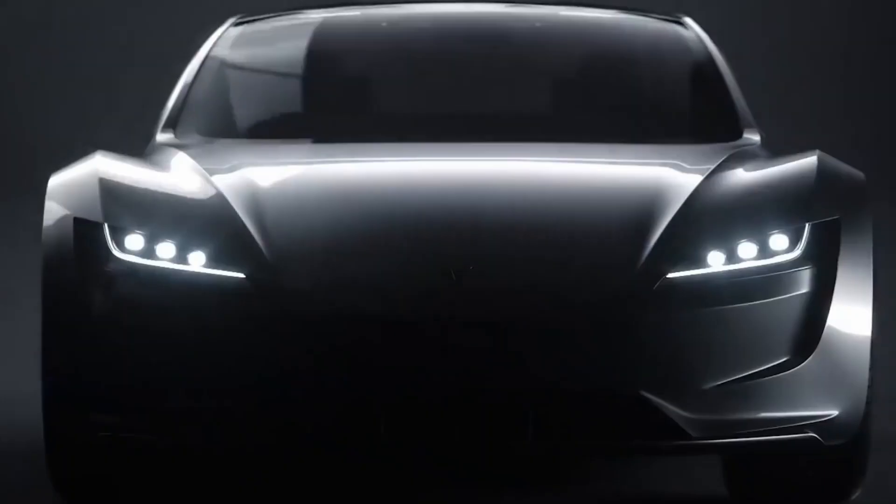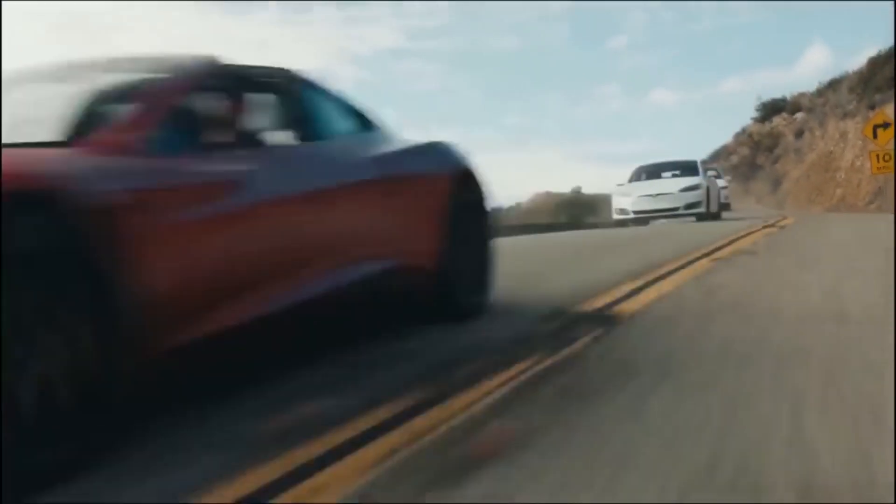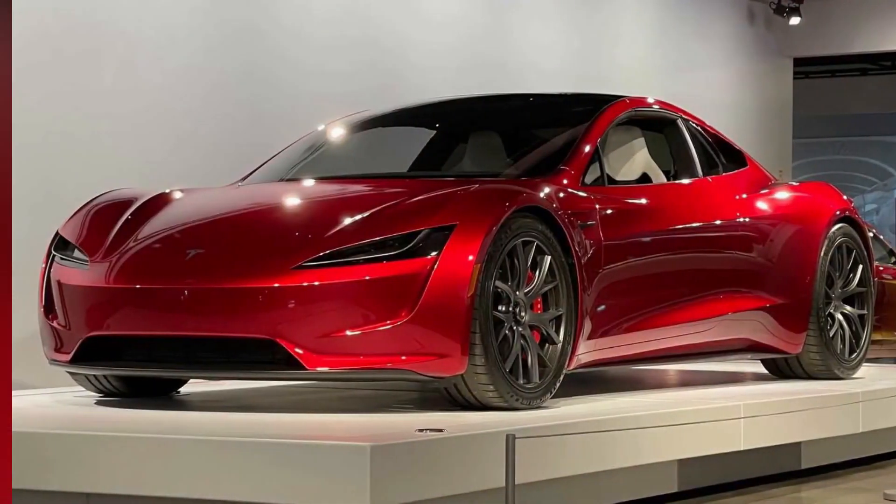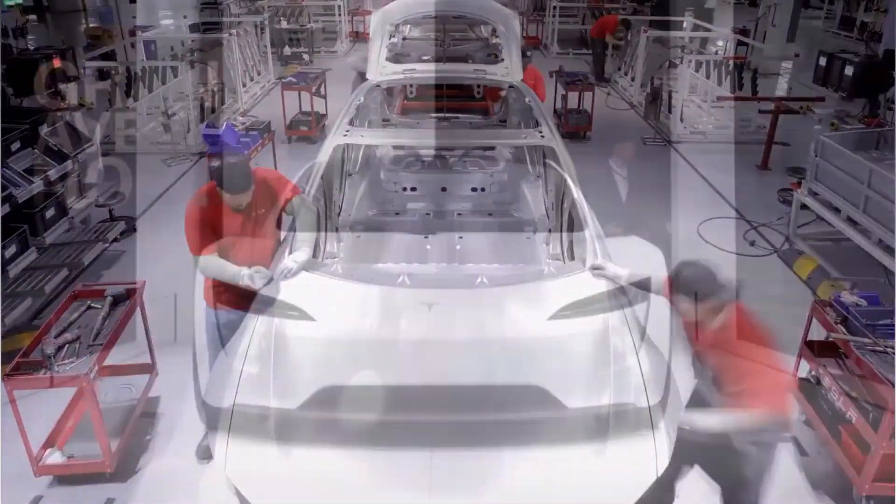Although the EPA hasn't yet disclosed its fuel economy numbers for the Roadster, we can expect to learn more as we get closer to the vehicle's release date. We're hoping to get the opportunity to test the new Roadster ourselves.